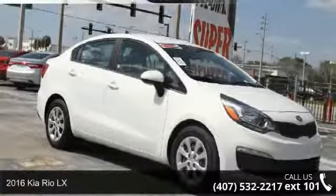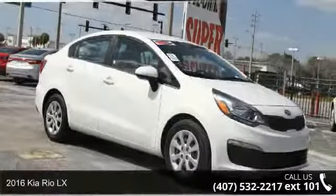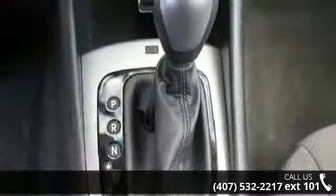Presenting the 2016 Kia Rio LX. If you are looking for an automobile with great features, look no further.